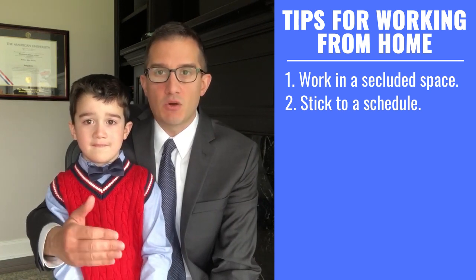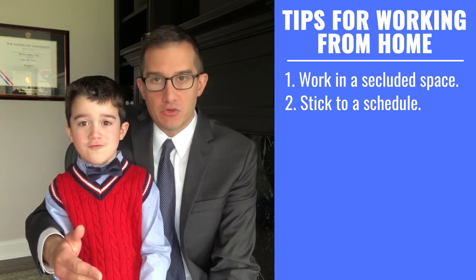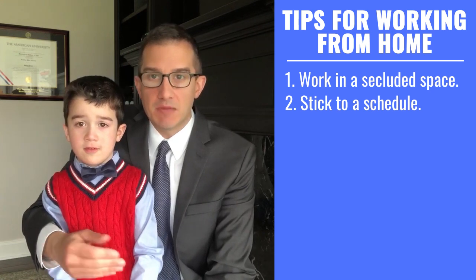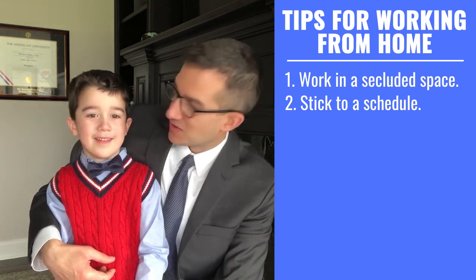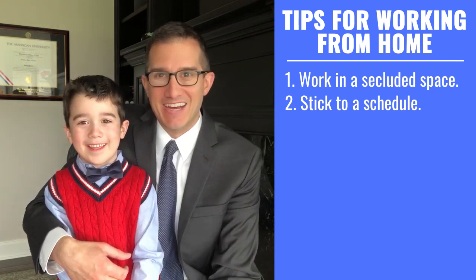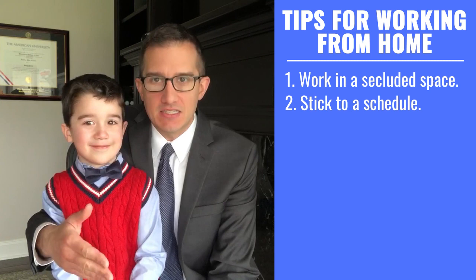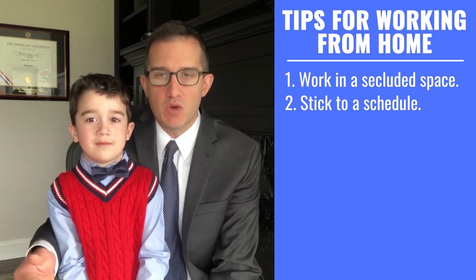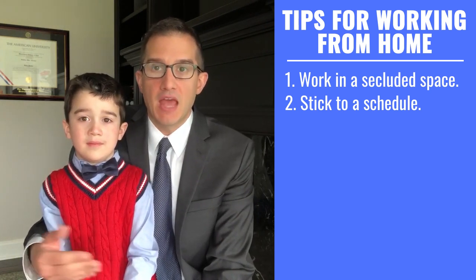In my case, I start work at 7:30 in the morning and then I eat lunch around noon. Then I'll have playtime, outside time with the kids, typically between 2 and 3. Jake, what do we do when we go outside? Play baseball. And Vanishing Daddy. We have this very set schedule every single day that is consistent. It's good for me to know when I can work, and my kids know when they can come and play with me.